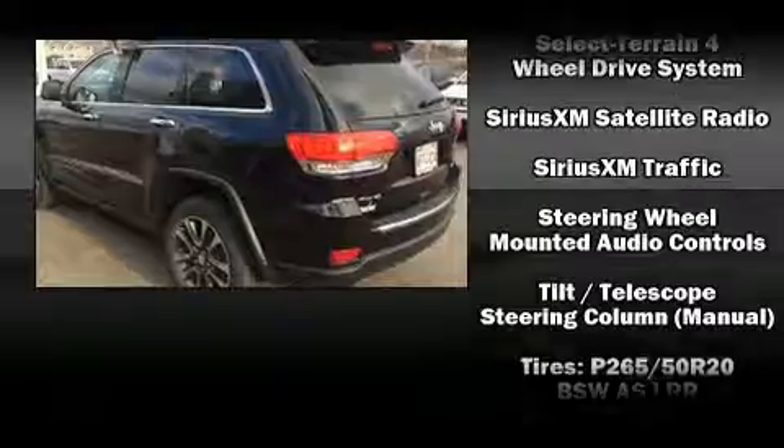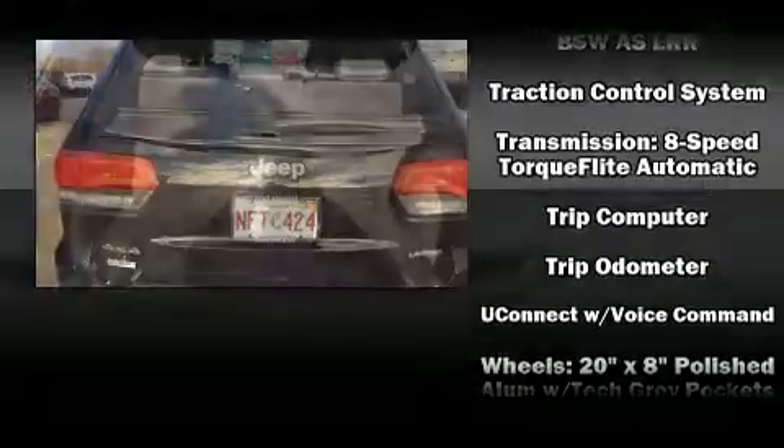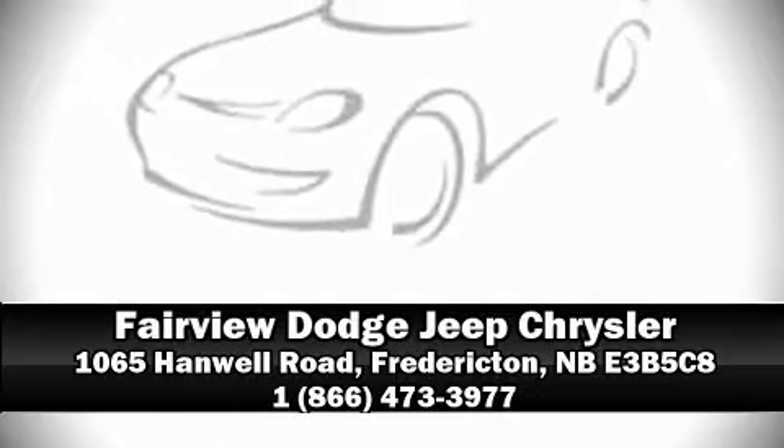This vehicle has achieved certified pre-owned status by passing a comprehensive certification process including a rigorous 125-point inspection. Stop by our dealership or give us a call for more information.